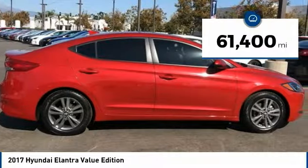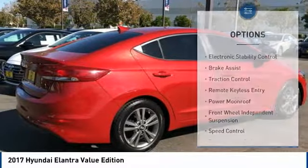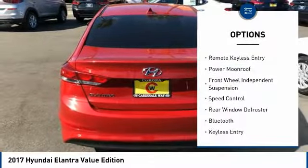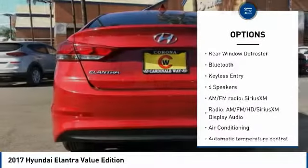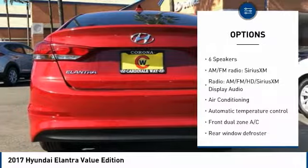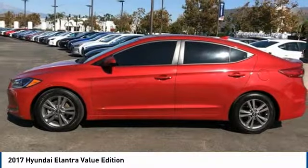This vehicle has less than 65,000 miles. Here are some of this vehicle's great options: electronic stability control, brake assist, traction control, remote keyless entry, power moonroof, front wheel independent suspension, speed control, rear window defroster, Bluetooth, and keyless entry.